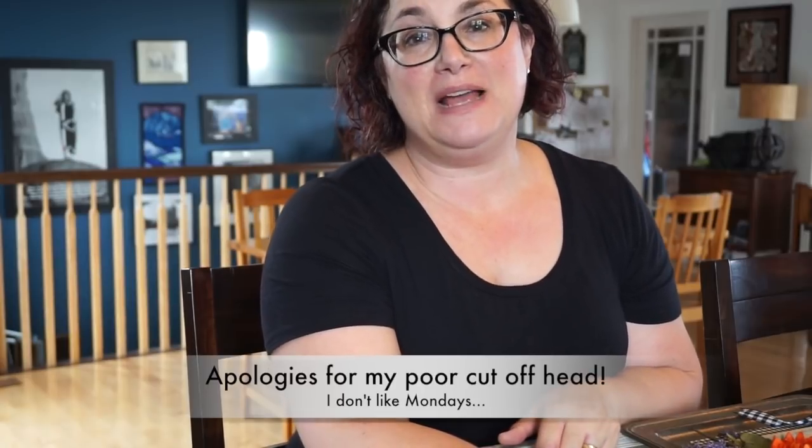Hello everybody and welcome to my second Flosstube recording. This is a podcast called Breaks for Stitches and my name is Patti. I'm coming to you from the most easterly point in North America, in the province of Newfoundland and Labrador, Canada. I am here after many weeks and I'm sorry about that — it has been an incredibly busy fall, but I'm back and I wanted to show you some of the things that I've been working on.